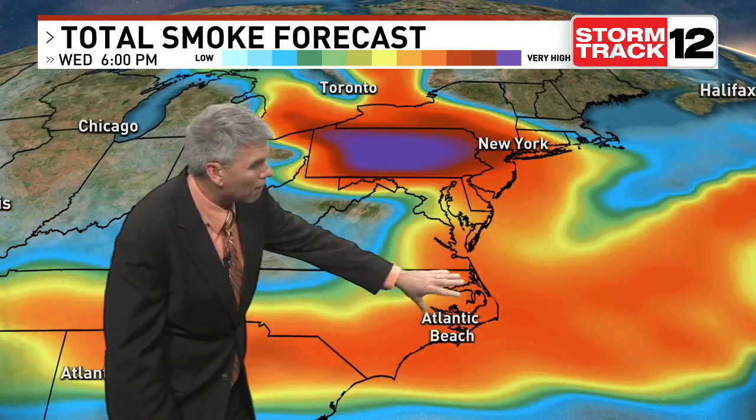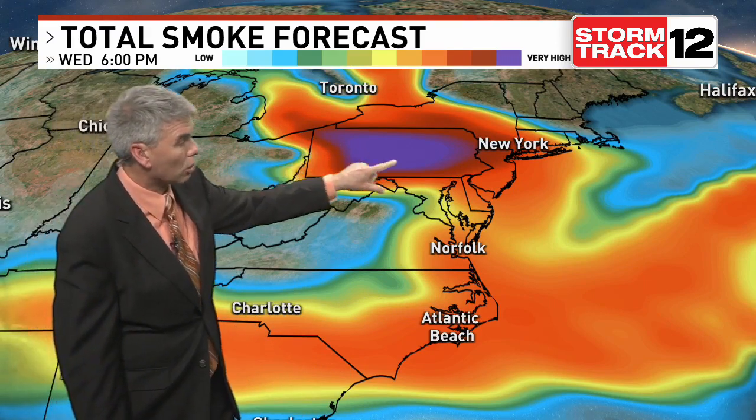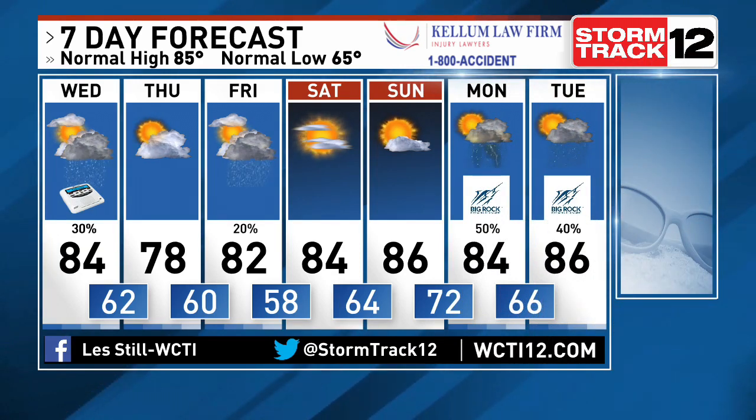We are watching that wildfire smoke — it does settle down here in the Carolinas with another surge of it coming our way through the end of the week. But maybe by then we'll start to see the jet stream reconfigure a little bit and send that smoke back up into the northern mid-Atlantic states. Isolated showers are in the forecast for Friday and again late Sunday going into Monday. Of course, by then we're talking about Big Rock getting going.